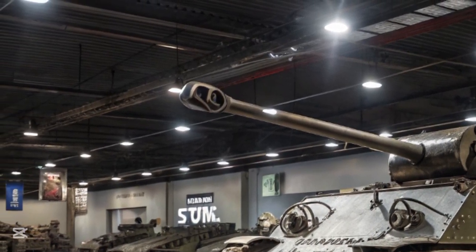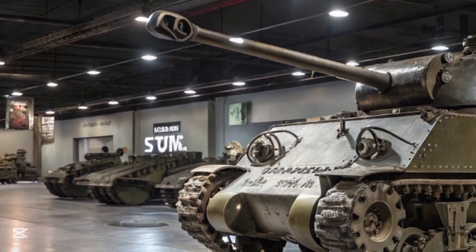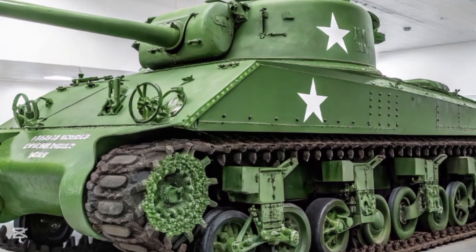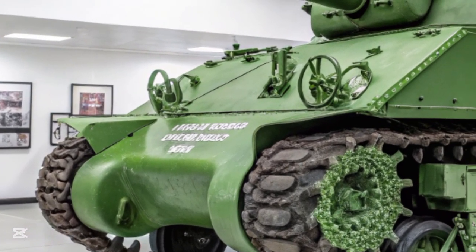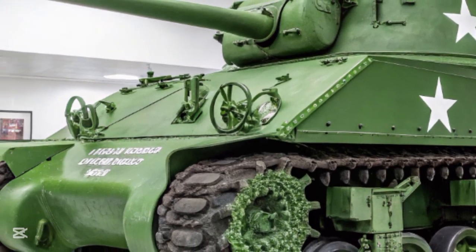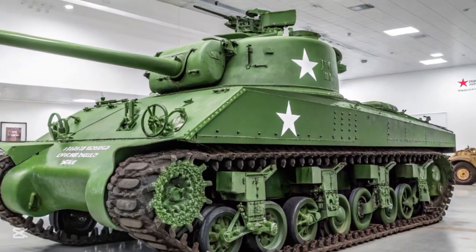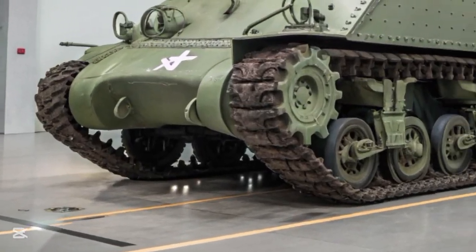From its earliest variants, the Sherman was a compromise. It mounted a 75mm M3 gun, which was effective against most early-war tanks and provided excellent high-explosive capability for infantry support. Its armor, while not particularly thick by later standards, was sufficient to stop small-caliber rounds and shrapnel. More importantly, it was designed with mass production in mind. Its engine, transmission, and suspension systems were modular, allowing for rapid manufacturing, field repair, and upgrades.